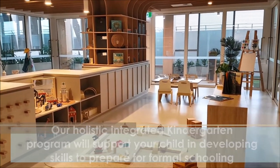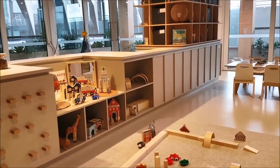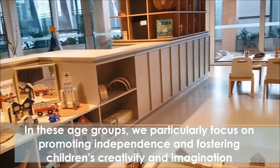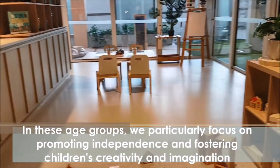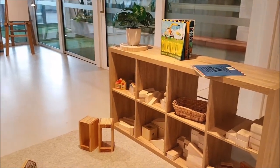This is our construction area where we provide a variety of open-ended materials. The children can use their imagination, critical thinking, and motor skills to engage in their self-created play. We highly value the use of wooden materials as part of promoting open-ended learning.